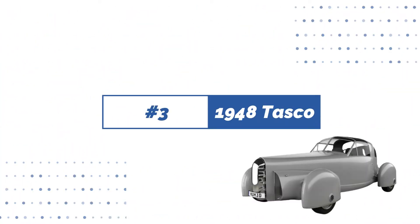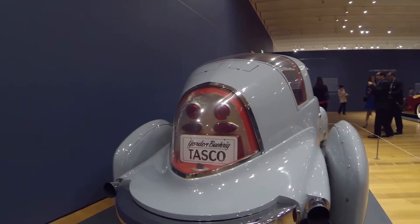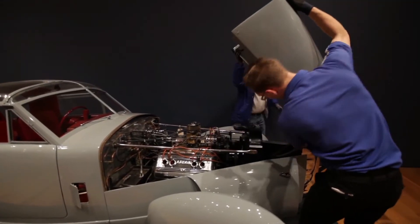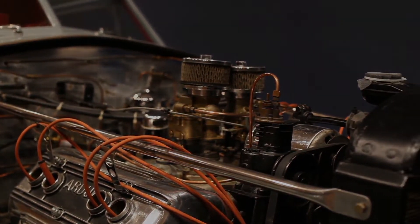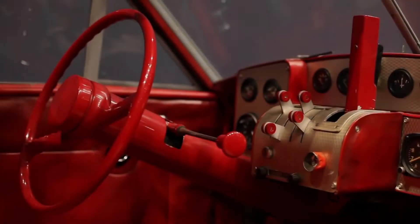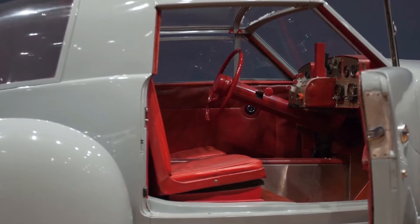Number 3: 1948 Tasco. This unique vehicle seems to have feet rather than wheels. Gordon Buehrig developed the 1948 Tasco, a post-World War II American sports vehicle. It had controls inspired by airplanes and was the first vehicle with a T-top roof. Buehrig sued GM for using this identical design on the 1968 Corvette, since he held the patent. The oddly shaped wheel covers are intended to shield the wheels from the wind, decreasing drag and boosting speed.